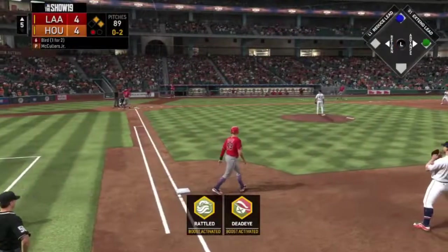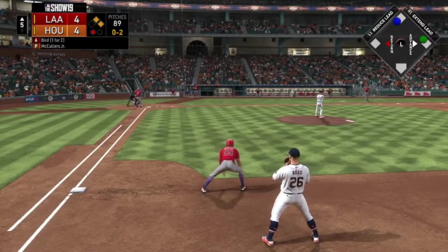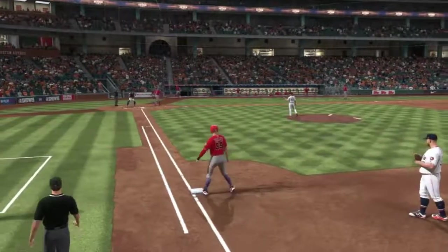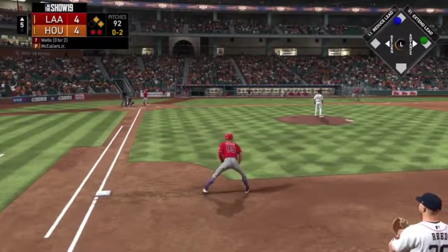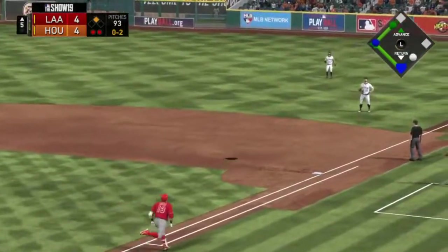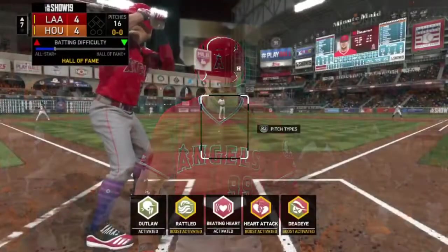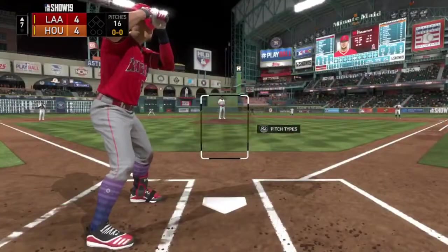Here is Greg Bird — he has an 0-2 count and he strikes out. Here is Russell Wells, another 0-2 count, two outs, and that should be out number three; the first baseman caught it. And there's nobody on, nobody out, top of inning number seven — still tied at four. It is a new pitcher.